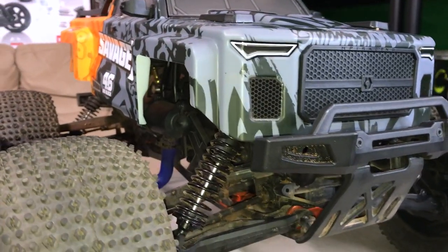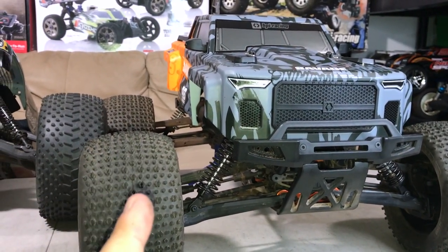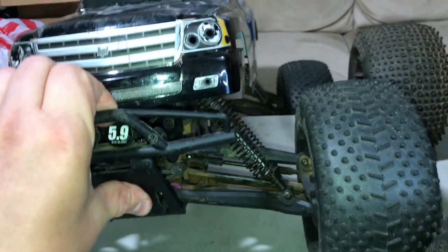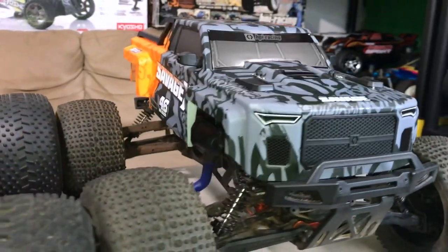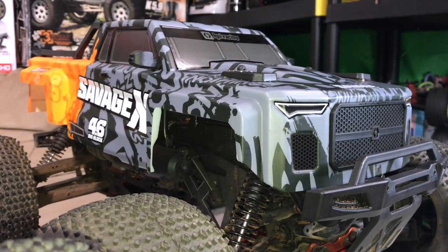There are a couple of the same changes that HPI made on the newest generation that will be carrying over to the XL model — mainly the captured hinge pins, although I never had a problem with the hinge pins popping out. Man, I can't get this thing on the table, it's so heavy. The body — I do like the look of the new body. At first I wasn't really sold on it, but now I got to say, this is a sharp-looking body.